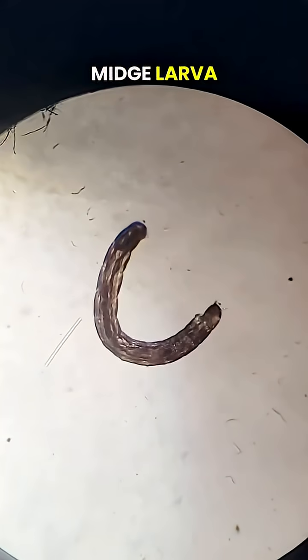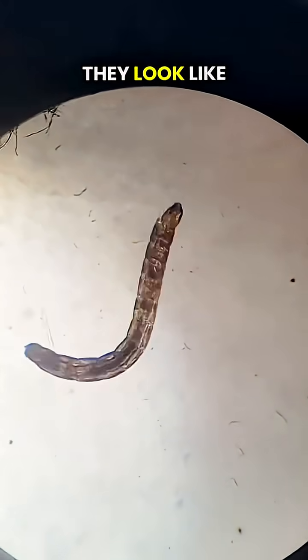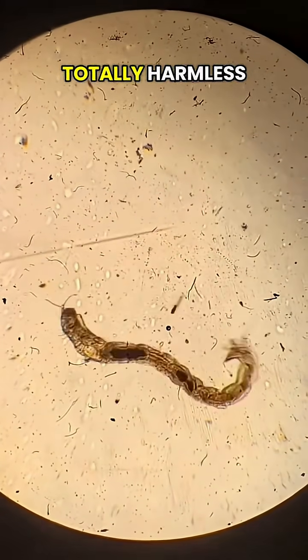This is a midge larva. You know those things that look like slightly bigger mosquitoes but have fluffy antennae? This is what they look like as babies. They don't bite though, totally harmless.